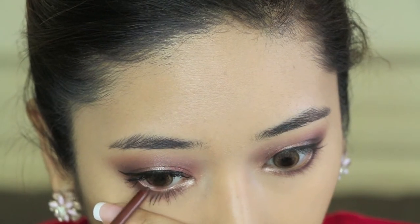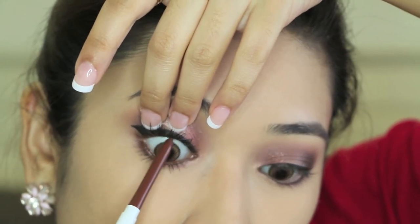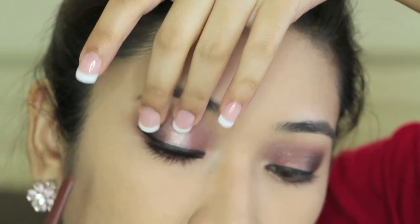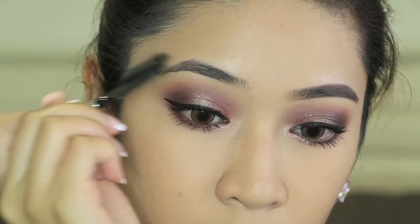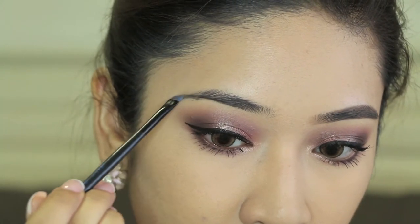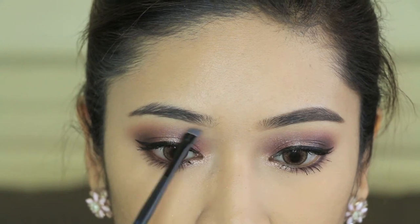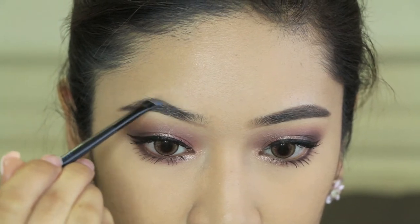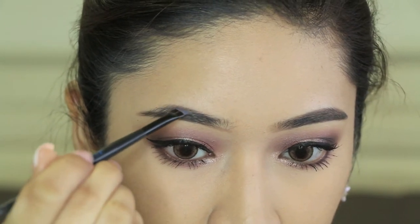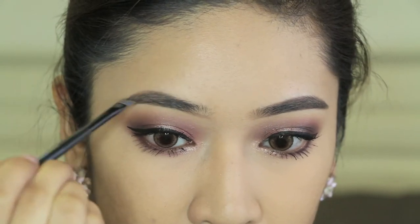For the waterline and tightline, you guys have chosen the Colourpop Mr. Bing, which is a collab with Cathy Nights. For some reason I feel that this color doesn't appear well in this video. After this, I move on to fill in my brows using the Anastasia Brow Pomade that you guys have chosen. The technique I've been adopting is to carve out the outlines of my brows first — starting with the lower part, then the upper part — and then filling in my brows, especially towards the inner corners, very light-handedly, because I don't like the inner corners to be too dark.